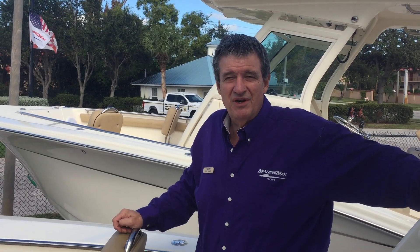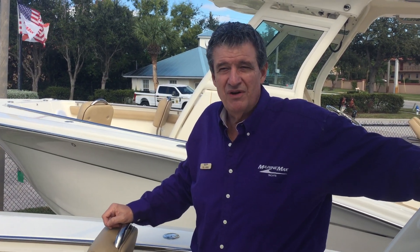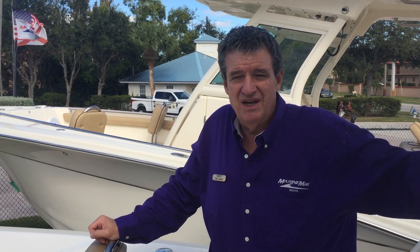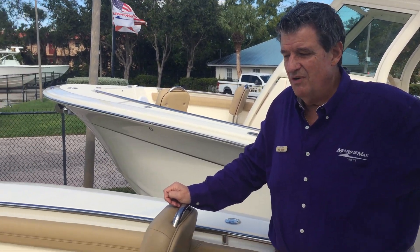Hello, I'm Ted Jones. We're here at MarineMax in Stuart, Florida on a windy, beautiful day aboard a brand new 255 Scout LXF. What an awesome boat.